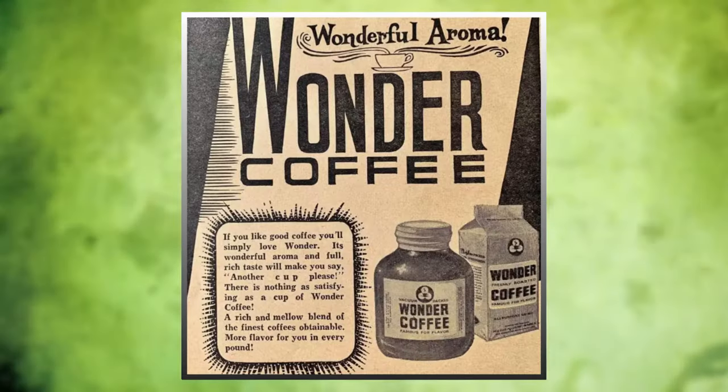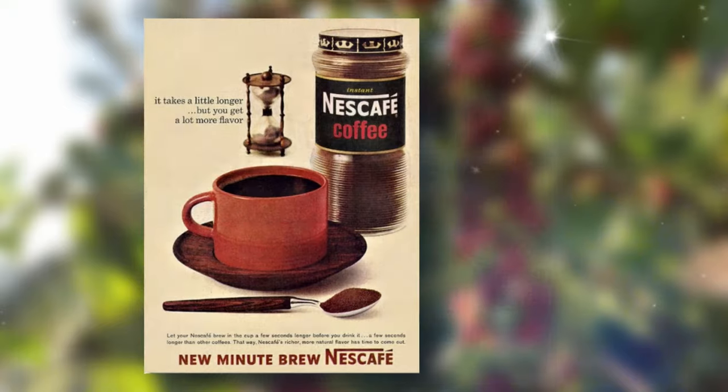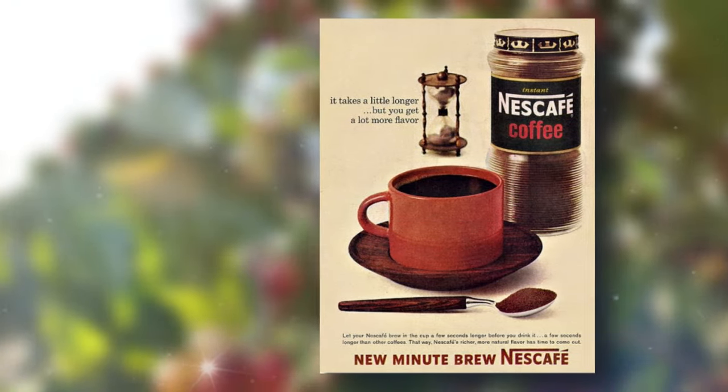In the 1900s, instant coffee became more popular, and by 1938, the Nescafe brand launched its instant coffee, which has become a staple in many households today.